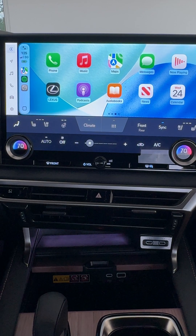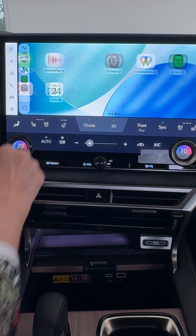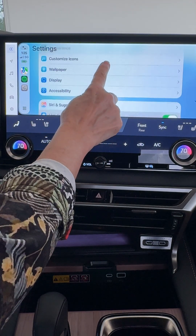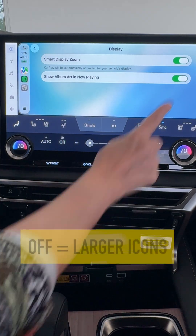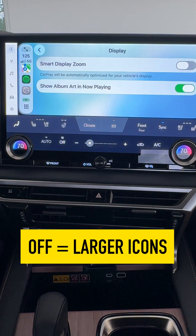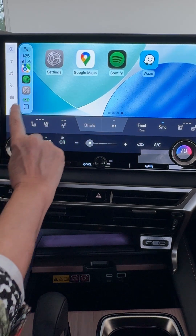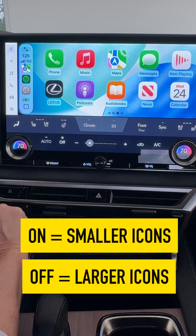If you like how it looks, fantastic. If you would like to change it back so it looks a little bit more like it used to, just click to toggle that off. And with Smart Display Zoom off, you're going to see those items on screen expand and your apps menu will be larger again.